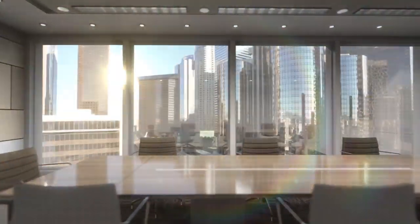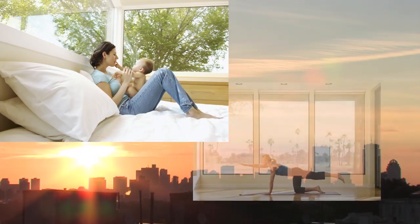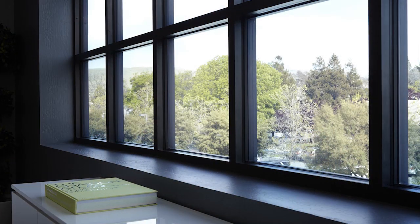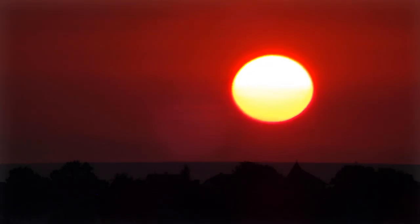Glass this intelligent changes the game. Now people can experience everything they love about light and views, and nothing that they don't. View Dynamic Glass is so intelligent, it adapts automatically as light changes during the day, and it tracks the sun 365 days a year.